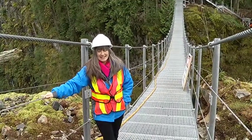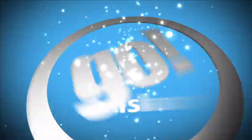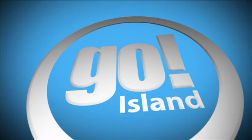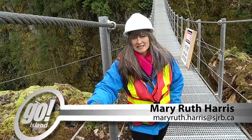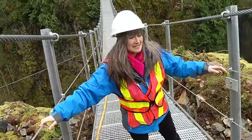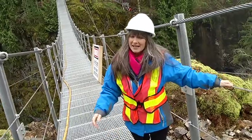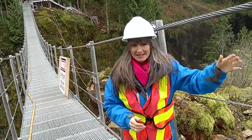Suspension bridge, nearly done. This is Go Island. I'm Mary Ruth Harris, you're watching Go Island on Shaw TV's Channel 4. We are up at Elk Falls Provincial Park, right on the suspension bridge. It still has some finishing touches that it needs, like the fencing that's gonna go on the inside here.